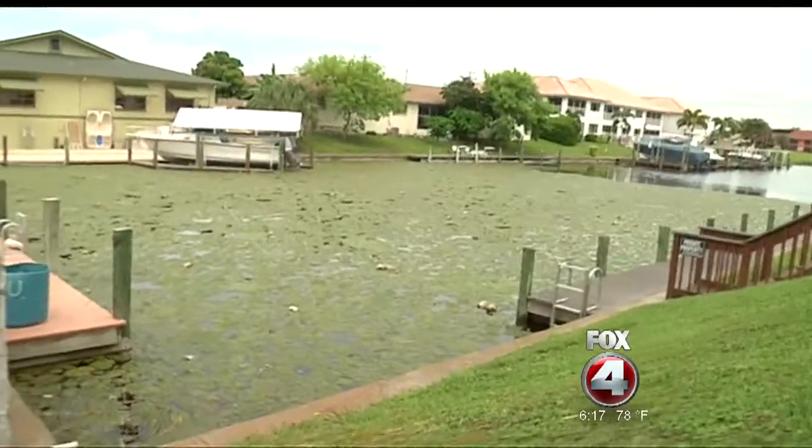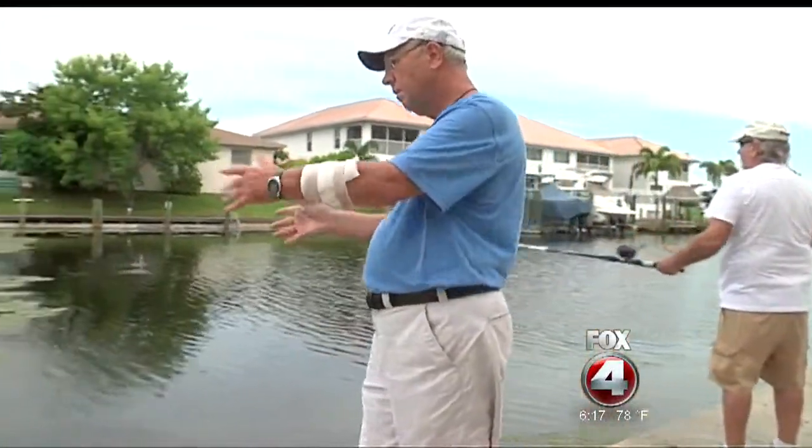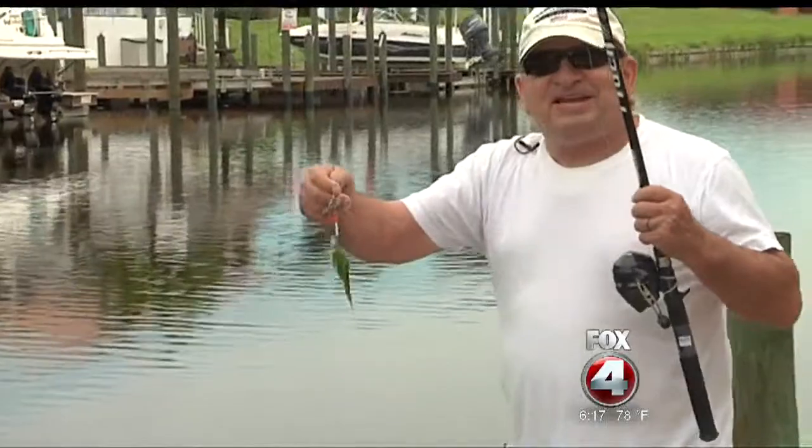It's green. It's slimy. And it's all over some of Cape Coral's canals — crushing hopes and dreams of local fishermen. Look at this — the catch of the day.